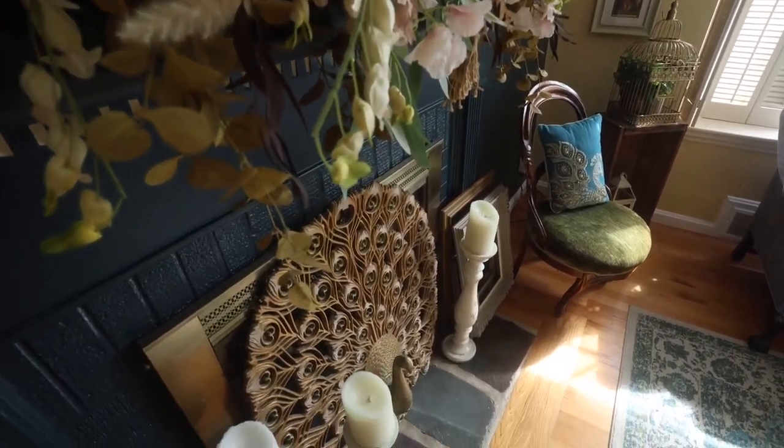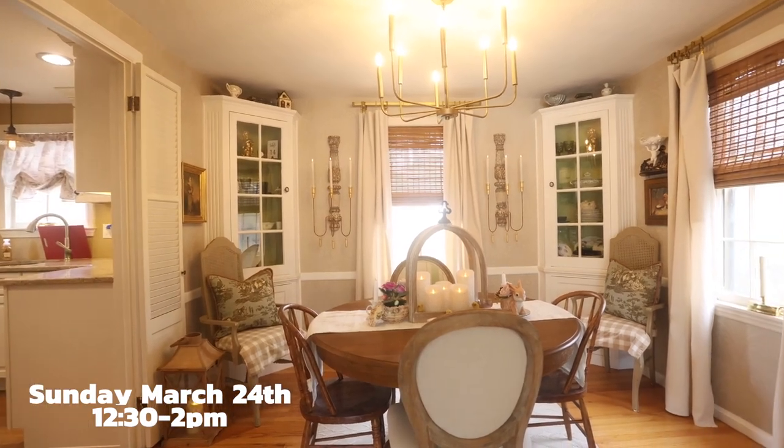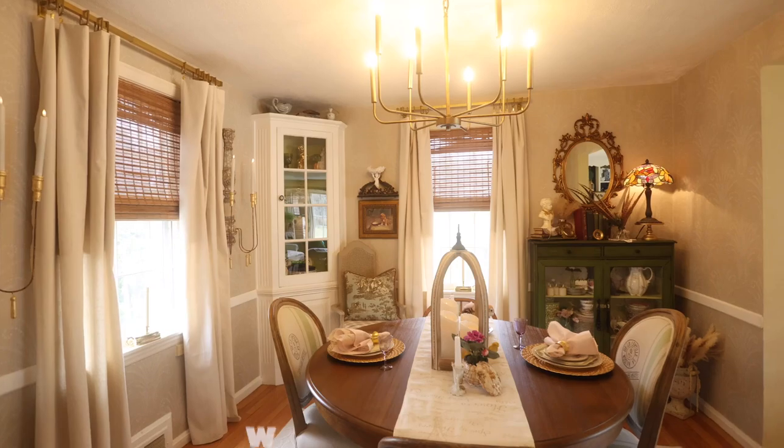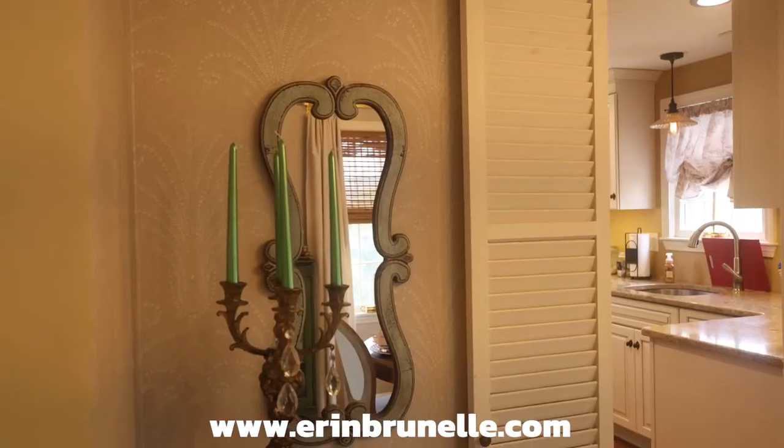This property will be available for its first showings on Sunday, March 25th from 12:30 to 2 p.m. As always, visit erinbrunel.com for all the details.